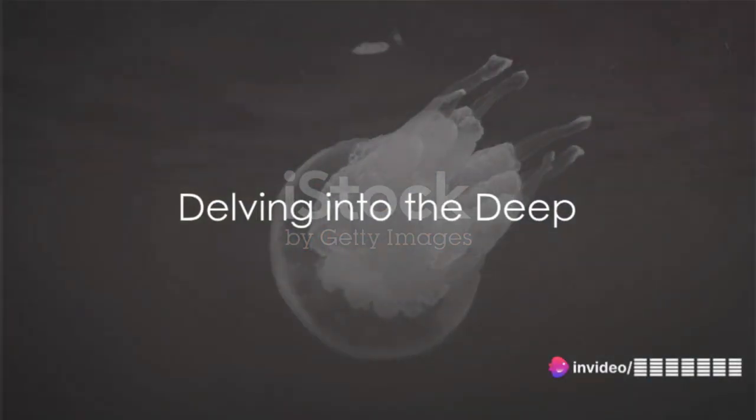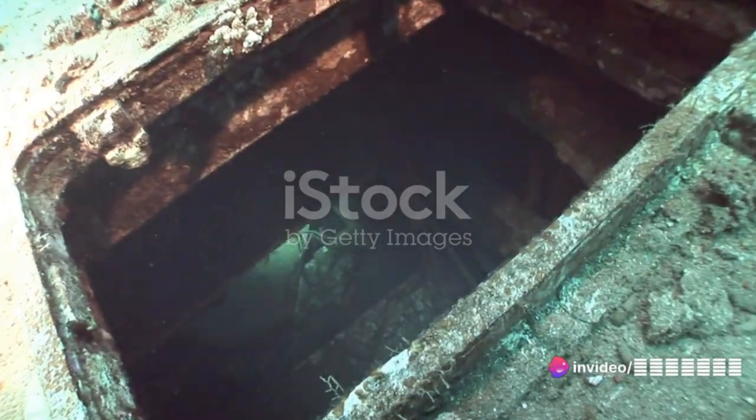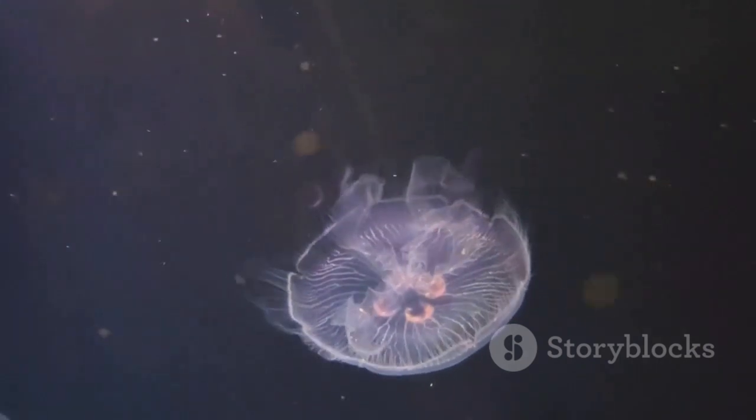Beginning with the enigmatic blobfish, this deep-sea dweller resides up to 6,000 feet below the surface. Its distinctive, almost comical, gelatinous appearance is an adaptation to the high-pressure environment it calls home.